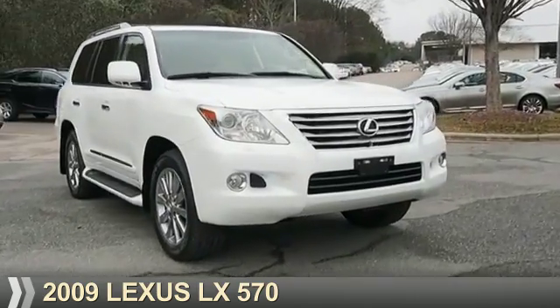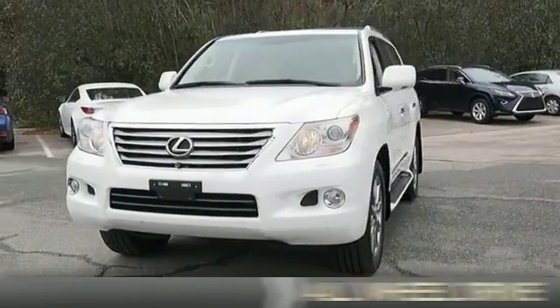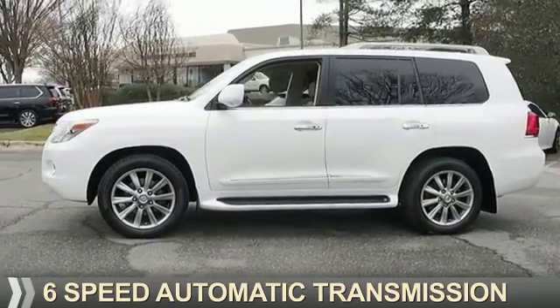Presenting the 2009 Lexus LX570. It's powered by all-wheel drive, a 5.7 liter eight-cylinder engine, and a six-speed automatic transmission.